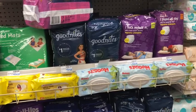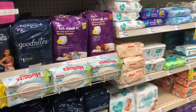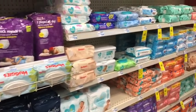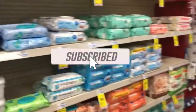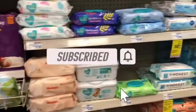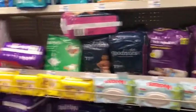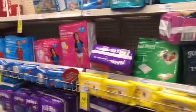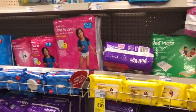Hey guys, welcome back to my channel. Thanks for tuning in to another video. I'm back in CVS to do my deals for the week of 7/11 through 7/17. If you're new to my channel, please consider hitting that subscribe button and join my coupon family. If you're a returning viewer, thank you for checking me out one more time. I did already post my first haul, so go ahead and check that out, but I'm here to complete a second haul.